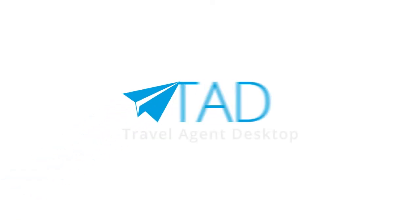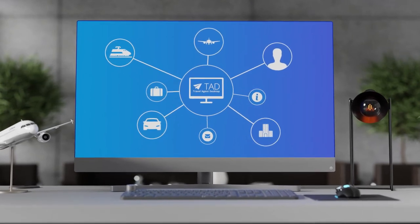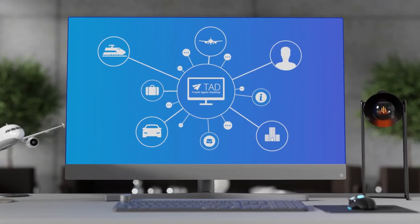The latest product, a multi-source travel booking system for agents, is called TAD. TAD integrates a large number of different players in the market and more will follow.